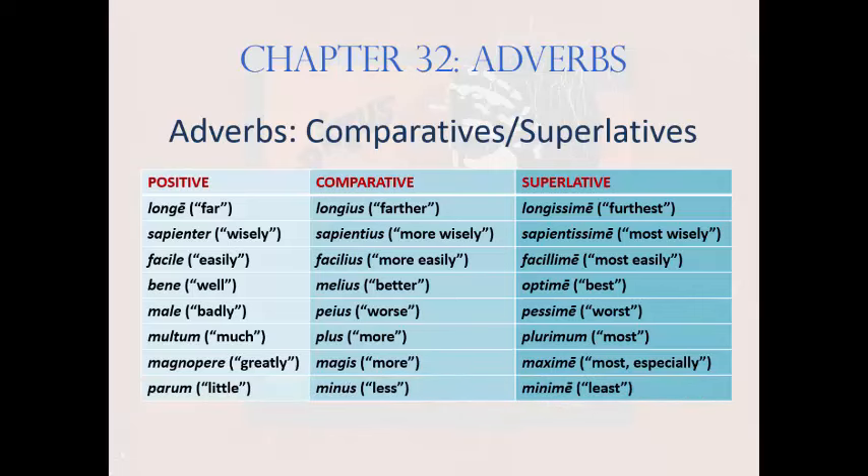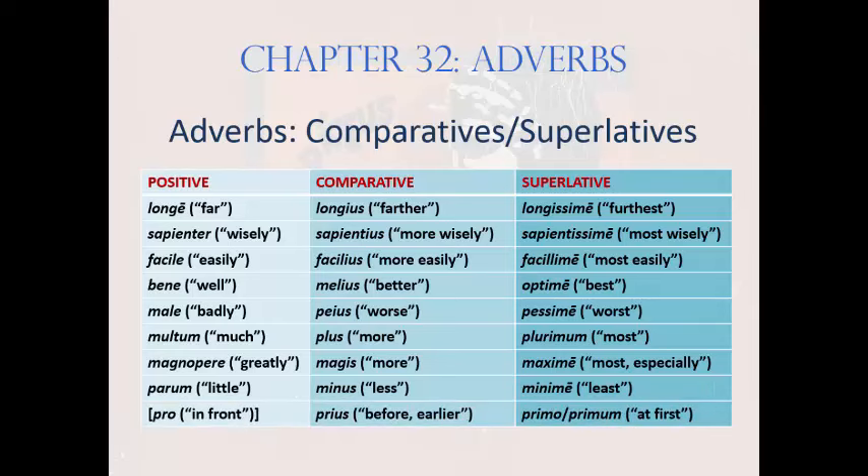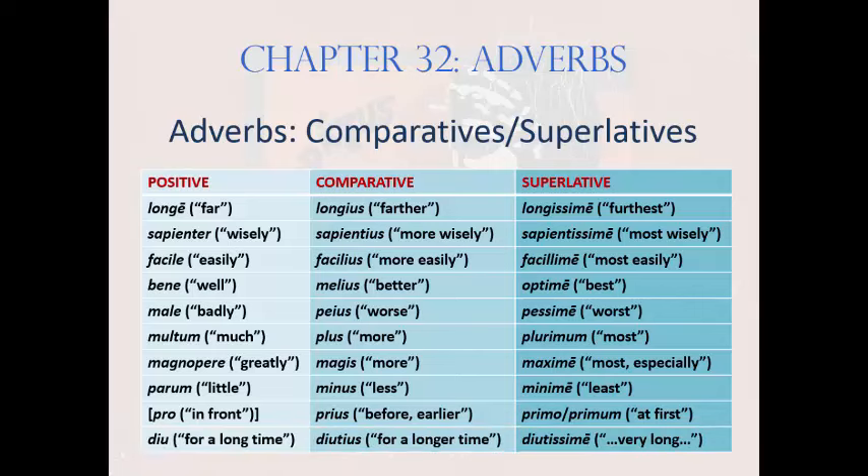Next: parum, minus, and minime, meaning 'little, less, and least' — where the adjective base parva, meaning 'little,' has been pared down to par-. And pro — remember there's no positive of prior — prius, and primo or primum, meaning 'in front, before or earlier, and at first.' And finally, one stand-alone adverb: diu, diutius, diutissime, meaning 'long or for a long time, longer, and longest.'